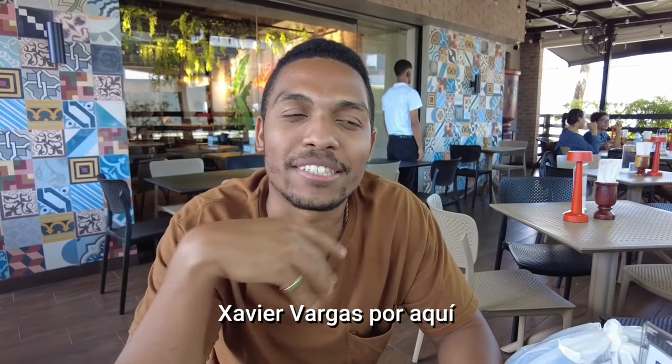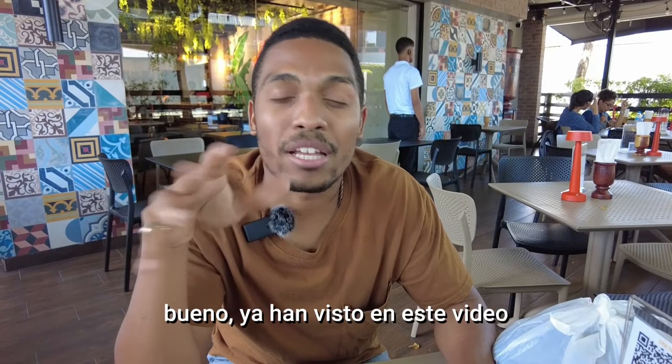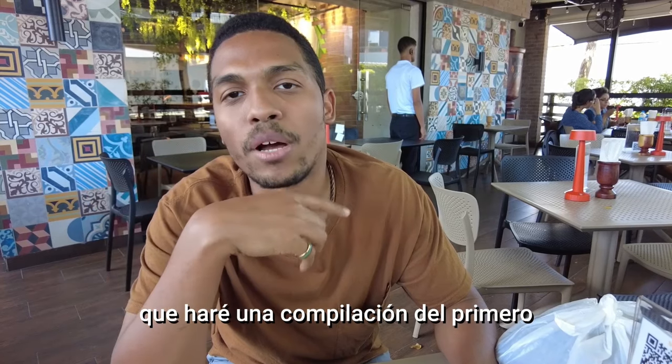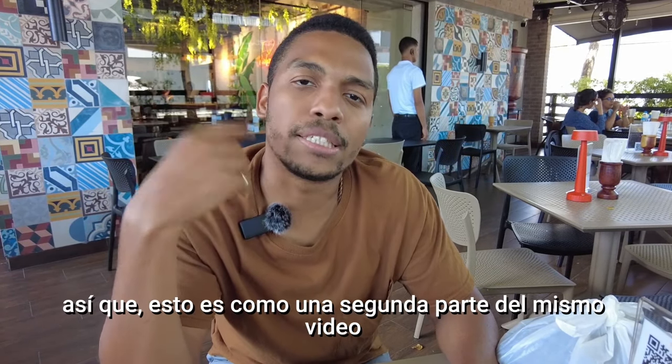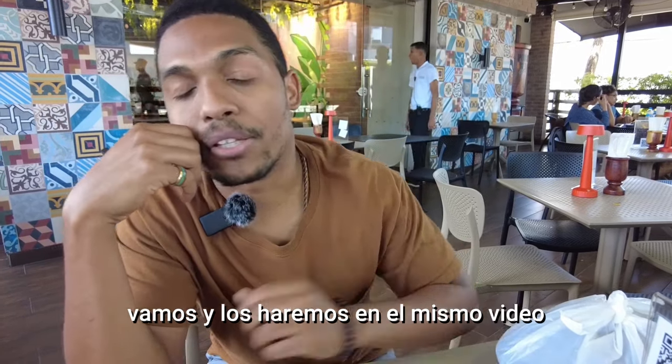Hello everyone, it's Xavier Vargas here. Today we're going to talk about — well, you already saw the first part of this video that I did in my office in Santo Domingo. So this is like the second part on the same video.